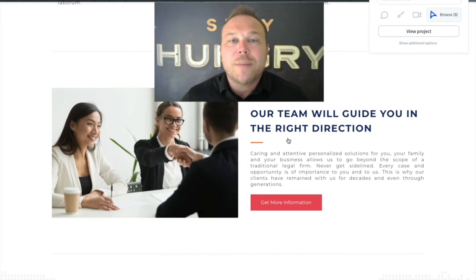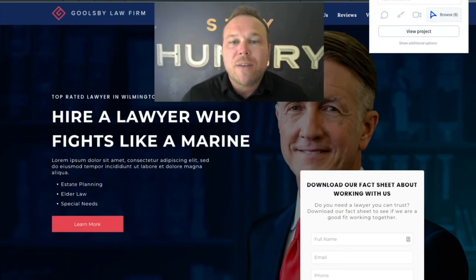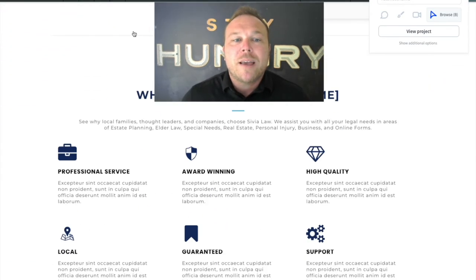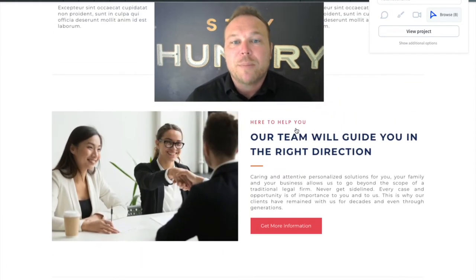Here we're going to tell them exactly who they're going to be working with. You can put your profile picture here, a picture of your team. This is another way to build trust. Remember, most people coming to your website have never heard of you before. So each one of these sections is building trust, building relationships, telling them what they should expect if they decide to reach out to you.